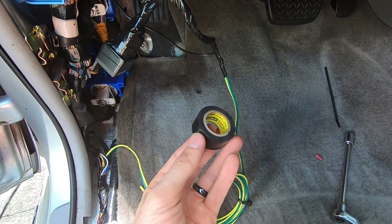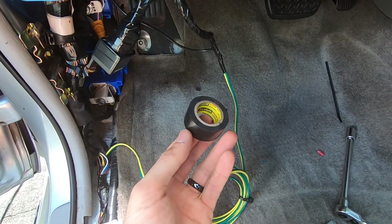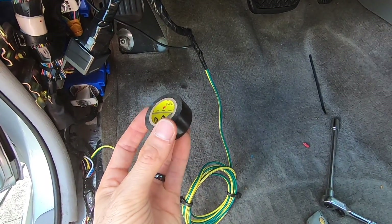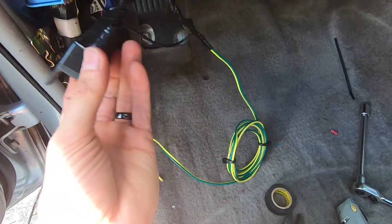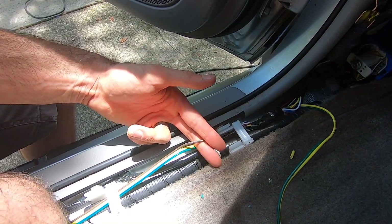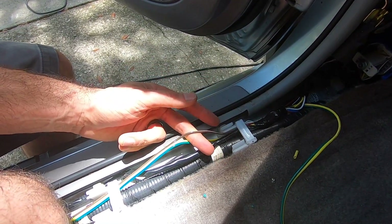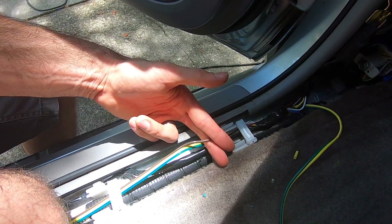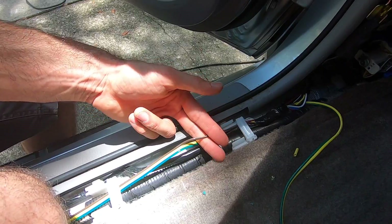Believe it or not, there is a correct tape to buy out there. Don't go buying that 99 cent electrical tape — it is not worth your money. There's a Scotch or 3M tape that is really, really good. Make sure everything looks nice and clean. If your car is not locking and you have a loose connection somewhere, just come disconnect this door pin right here and you'll be all set. This is the one that ties in the entire system — if you disconnect that, you're set.